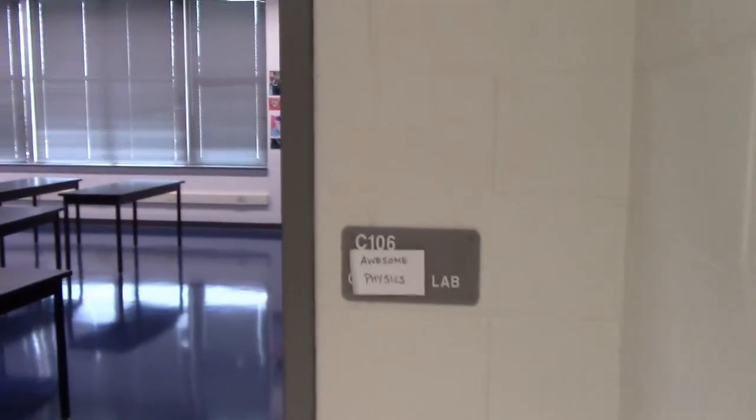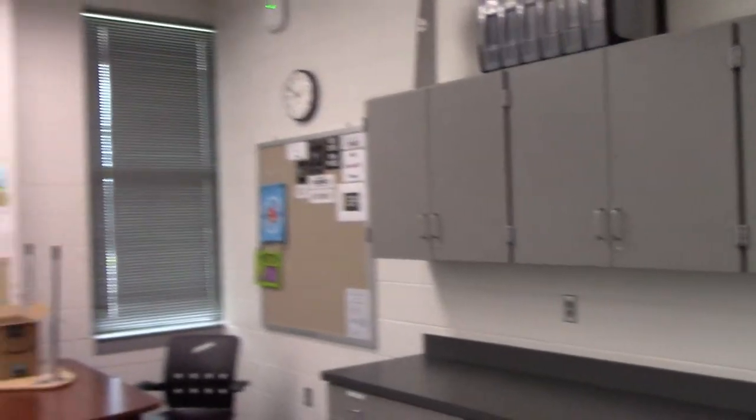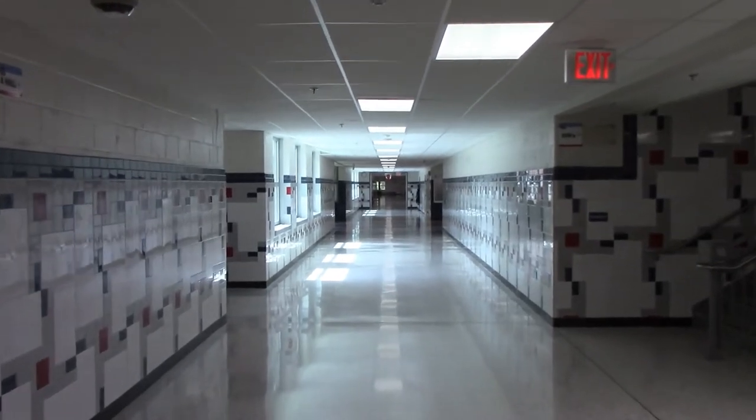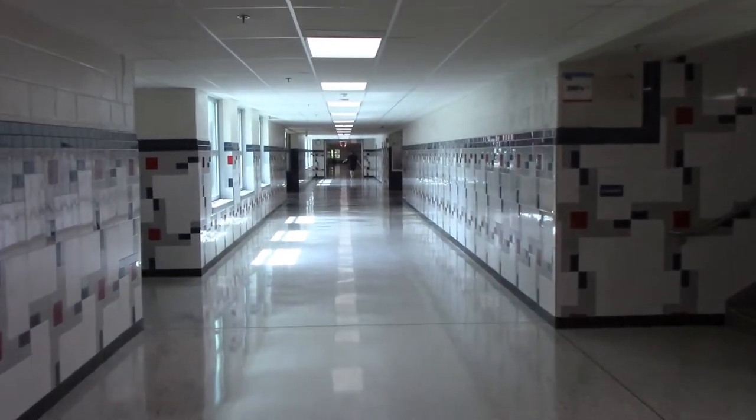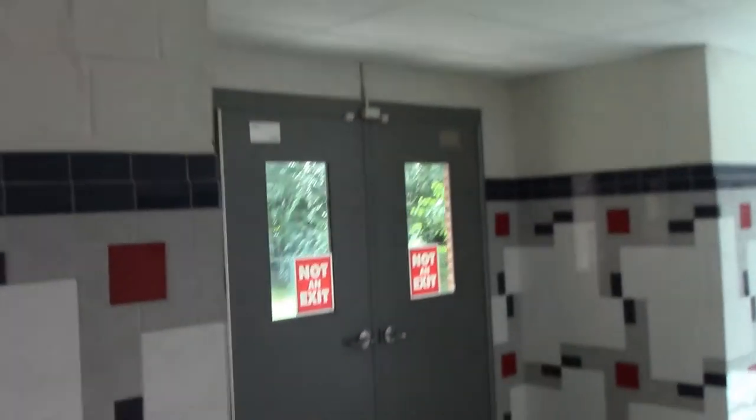C Hall also holds our awesome physics lab. This room was actually a computer lab until it was recently transformed into a multipurpose classroom, which this year will hold our physics classes. Welcome to A-Hall. When you walk down A-Hall out of D-Hall, you will see door two, as well as our native species garden.